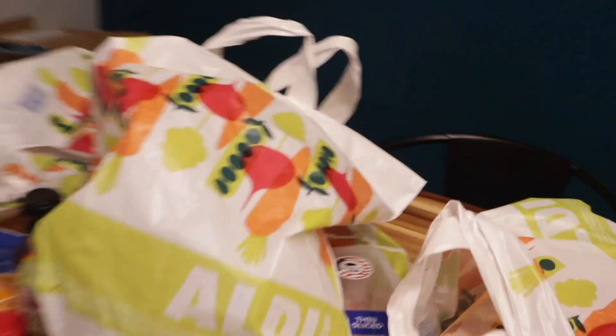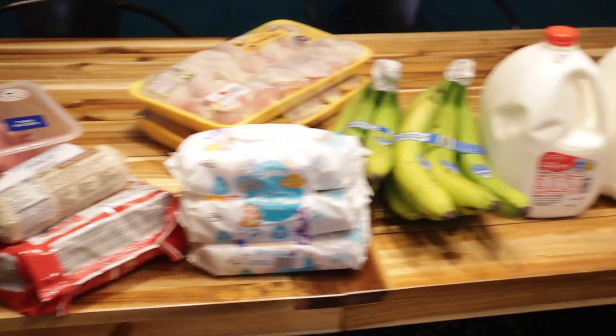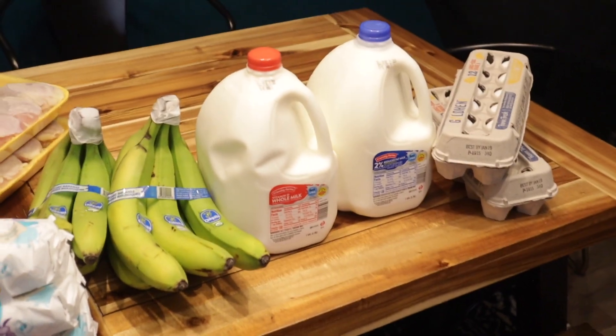So this is my entire grocery haul — this is what $50 gets you at Aldi. If you guys enjoyed this video, give it a thumbs up and I'll see you guys in the next one. Thank you so much for watching, bye!